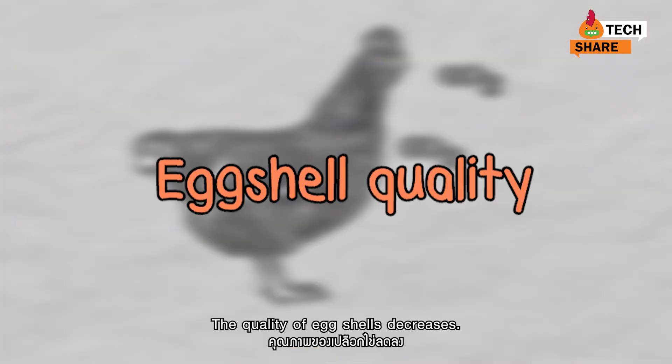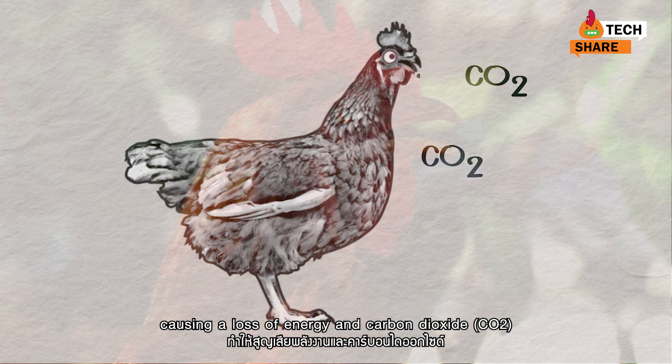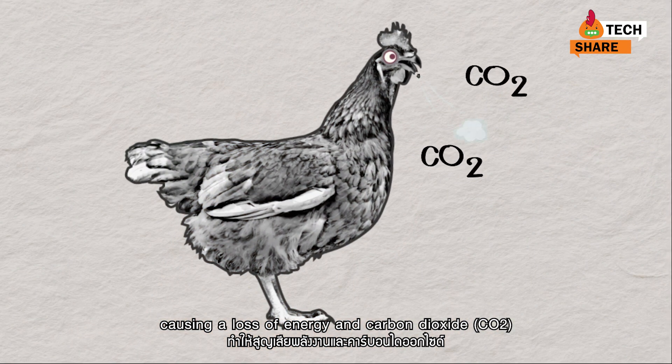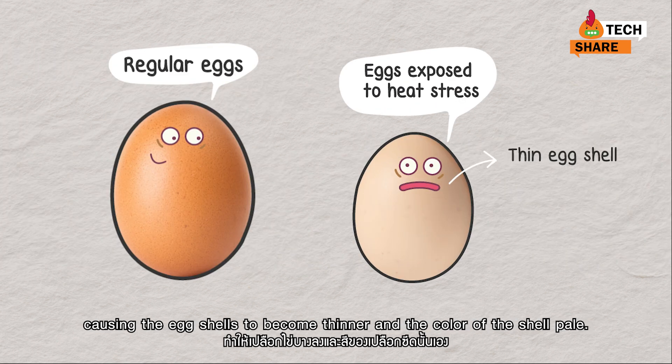The quality of eggshells decreases as well. Hot weather causes hens to pant, resulting in a loss of energy and carbon dioxide that the hens need for creating eggs and eggshells, causing the eggshells to become thinner and the color of the shell to become pale.